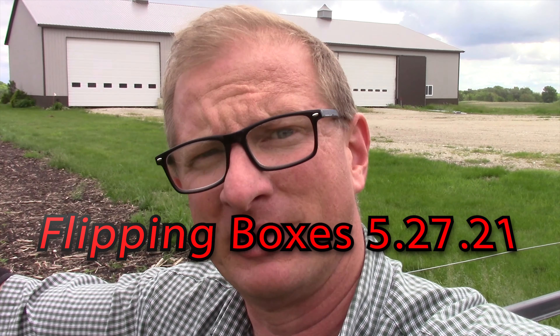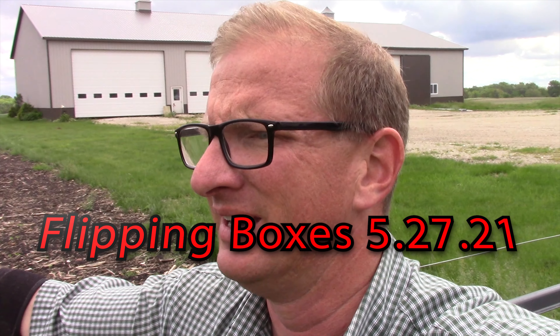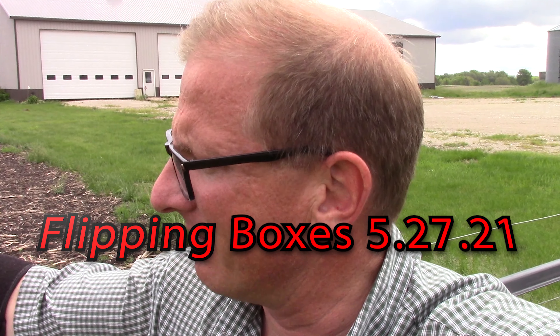Howdy, welcome back. Hey, we had a really nice rain last night. It came about 4:30 — I was up getting ready to go to my exercise class. And just in time, I got all my beans planted and everything looks really good right now.